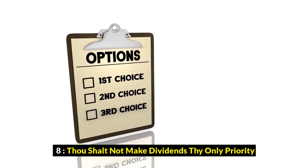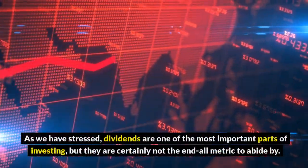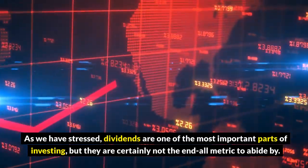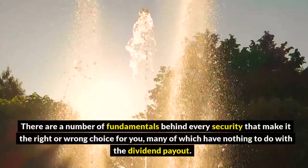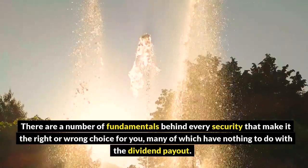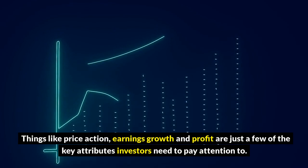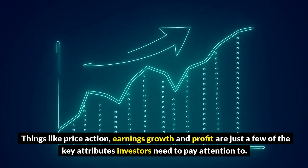8. Thou shalt not make dividends thy only priority. As we have stressed, dividends are one of the most important parts of investing, but they are certainly not the end-all metric to abide by. There are a number of fundamentals behind every security that make it the right or wrong choice for you, many of which have nothing to do with the dividend payout. Things like price action, earnings growth, and profit are just a few of the key attributes investors need to pay attention to.